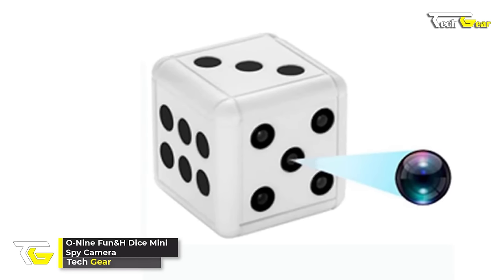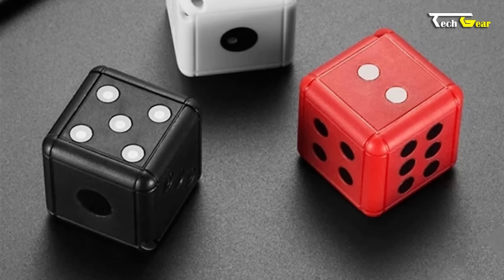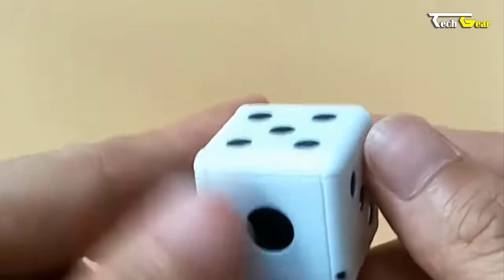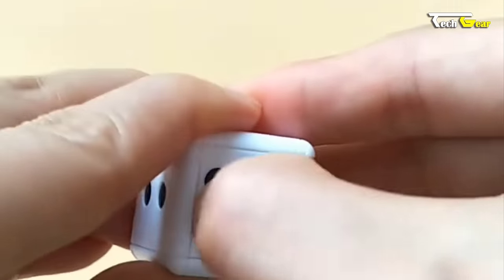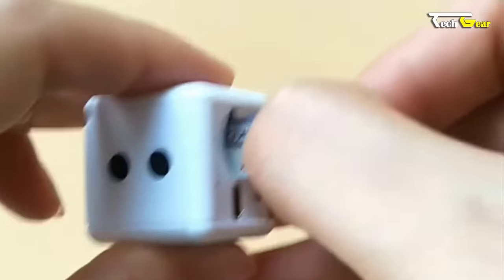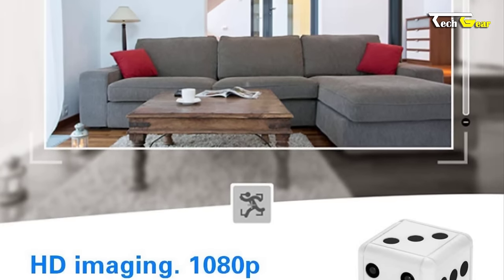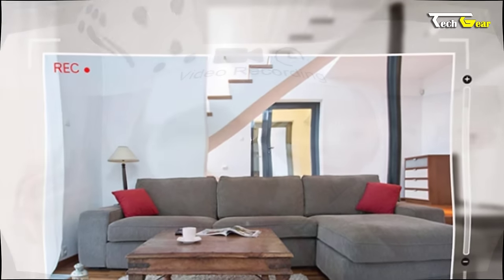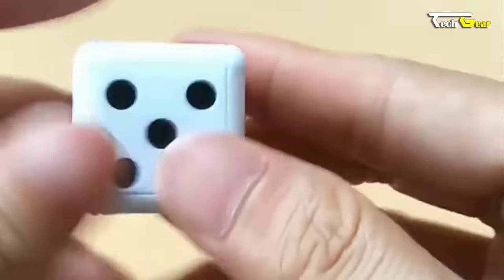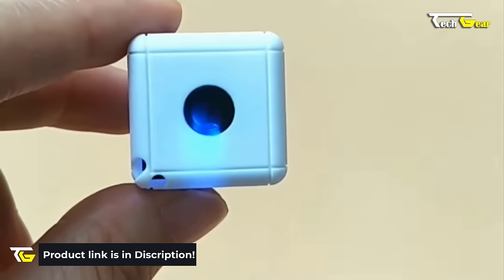The O9 Fun and H Dice Mini Spy Camera is a versatile and affordable covert security camera designed for home, car, and office use, priced at $27.99. The dice design makes it blend seamlessly into any environment, ensuring it goes unnoticed. It features enhanced night vision with four IR LED lights, allowing for clear recording in low light conditions. With its 1080p HD video recording capability, this hidden camera captures every detail. It also has motion detection, automatically recording when any movement is detected. Please note it is not Wi-Fi enabled.